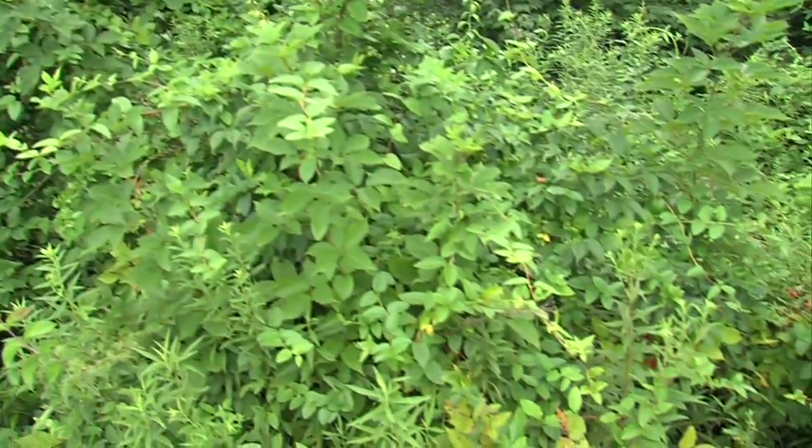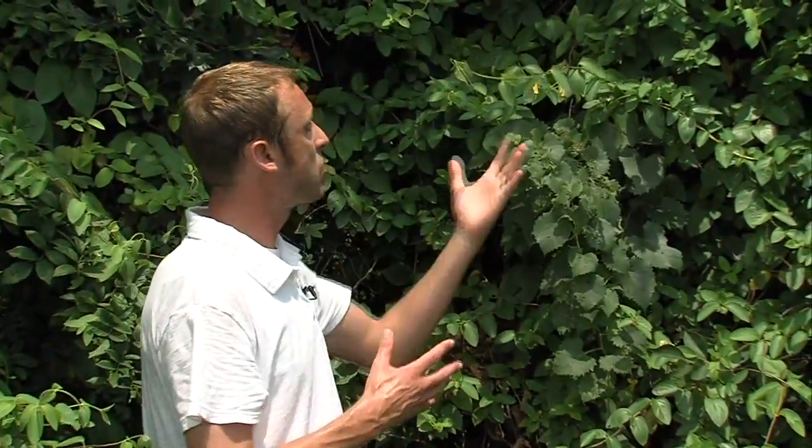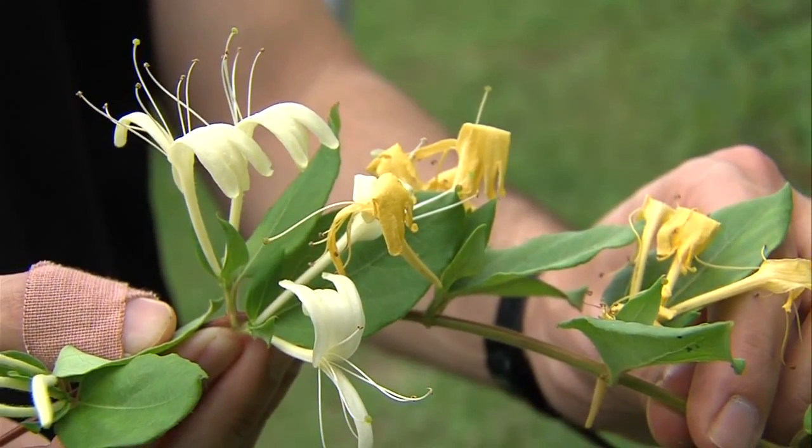Naturally, there isn't much that can be done. This is a super competitive plant. There's not really biological control — there's not a lot of things that eat this. It takes over everything. But efforts to help prevent the invasive plant may help keep honeysuckle from spreading.